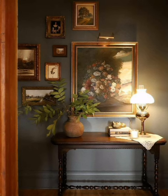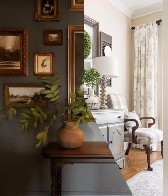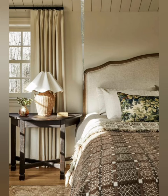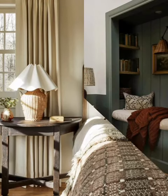Curtains and drapes: use curtains or drapes to add elegance and control natural light. Area rugs: place area rugs to define spaces and add warmth. Furniture arrangement: arrange furniture to create conversation areas and good flow throughout the room.